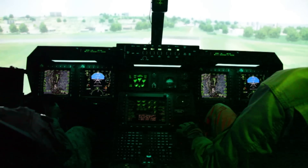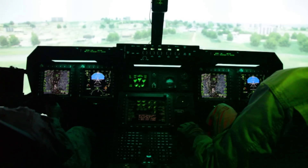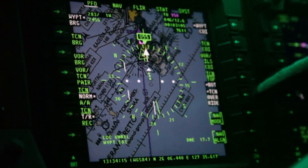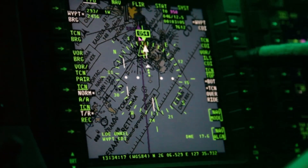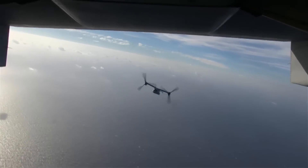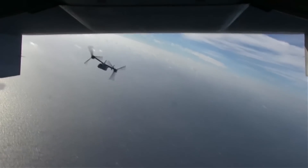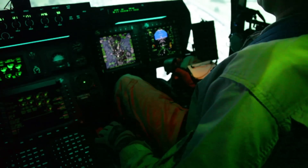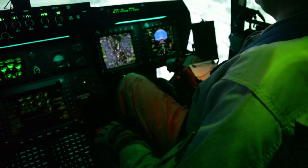The Osprey operates on a fly-by-wire system, which means that its controls are digital. When the pilot moves the controls, the movements are converted into signals that the aircraft's computer reads. The computer then makes the necessary adjustments, allowing for a safer and smoother flight. The fly-by-wire system the Osprey employs is a triple redundant system, meaning if one system goes down, another is ready to pick up the slack.